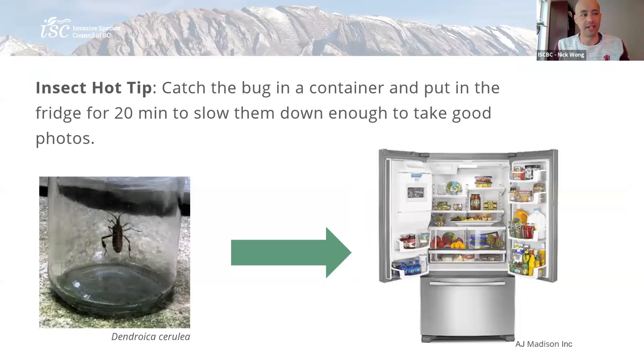Here's a hot tip for insects: if you catch a bug in a container and just put them in the fridge for maybe 20 minutes or so — keep an eye on it because you don't want to kill them — just give it a little shake. If it's not moving around too much, it's probably sluggish enough for you to let it out, take a good couple of pictures, and then set it free. Please consider that if you're not too squeamish with bugs.